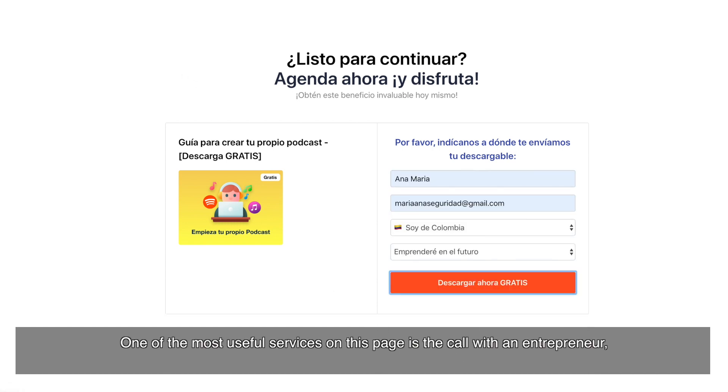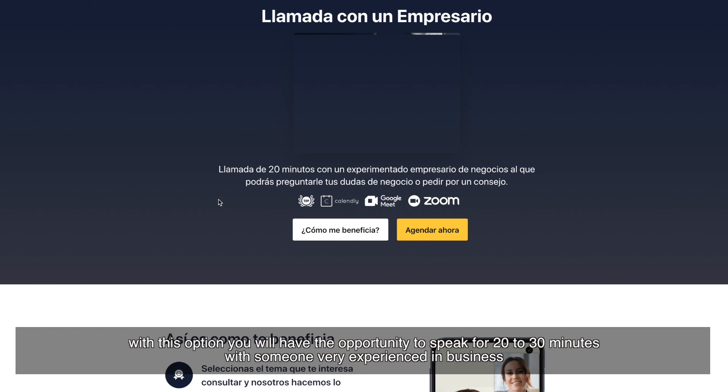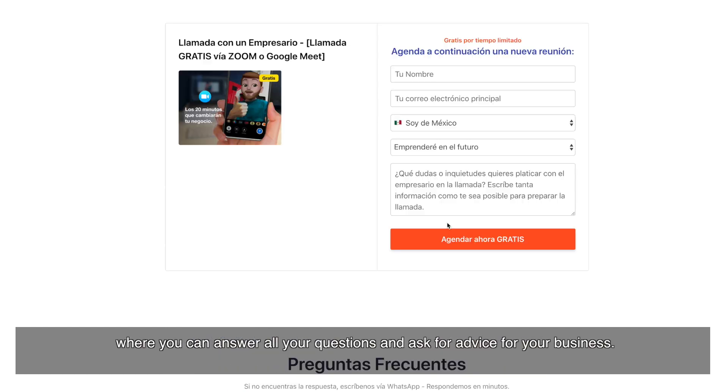One of the most useful services on this page is a call with an entrepreneur. With this option you will have the opportunity to speak for 20 to 30 minutes with someone very experienced in business, where you can get all your questions answered and ask for advice for your business.